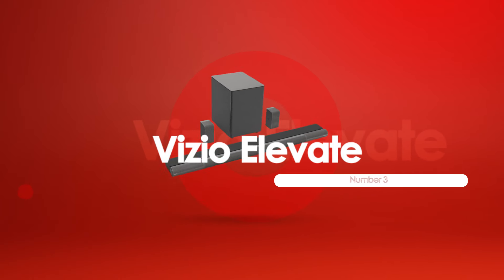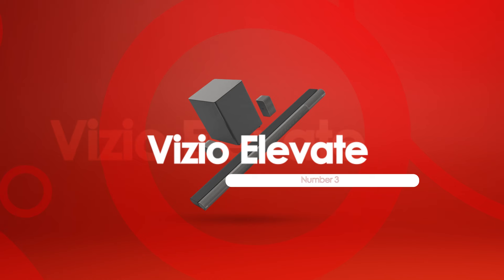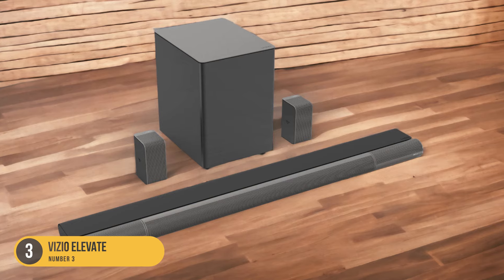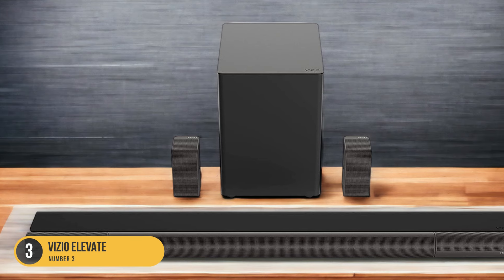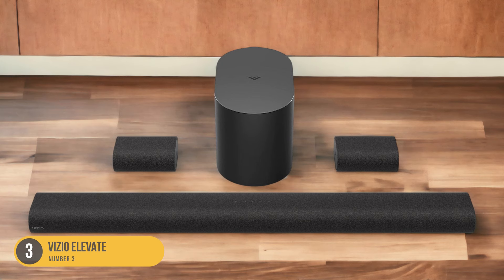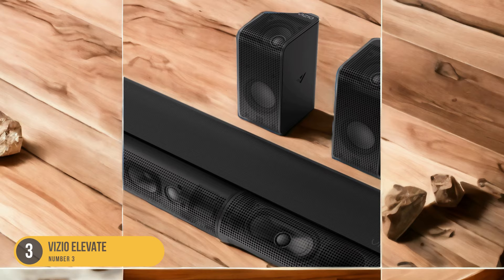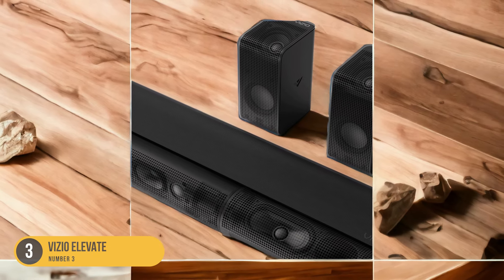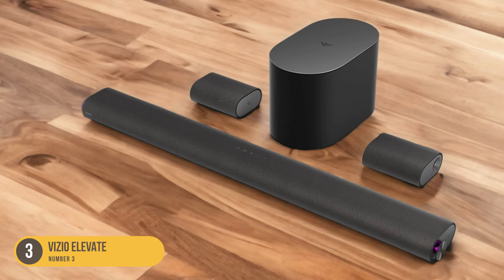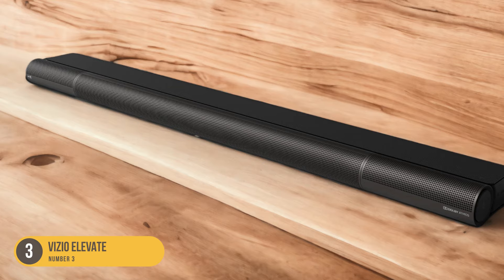At number 3, we have the Vizio Elevate, the best mid-range soundbar. The Vizio Elevate is a versatile soundbar that offers an immersive audio experience. It features Dolby Atmos technology, which creates a three-dimensional sound that envelops you from all directions. This is achieved through the soundbar's rotating up-firing speakers, which can adjust their position to bounce sound off the ceiling and create overhead audio effects. This adds depth and realism to your movies, music, and games. The Vizio Elevate also comes with two satellite speakers, which can be placed around the room to further enhance the surround sound experience.